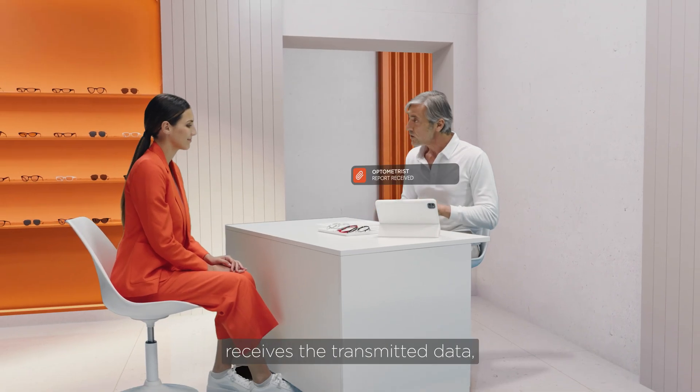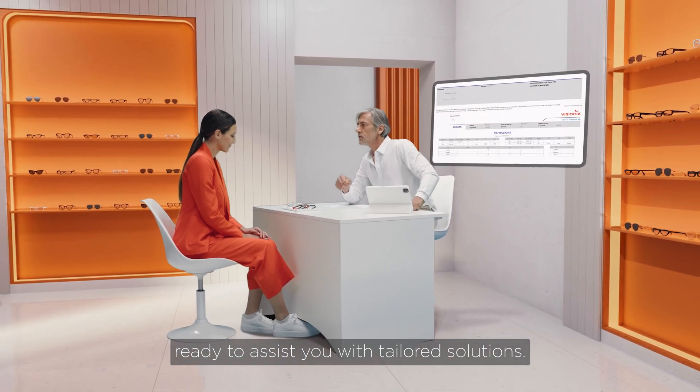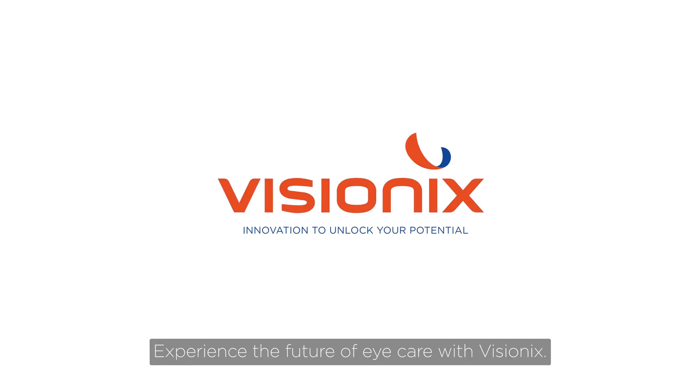The in-store operator receives the transmitted data, ready to assist you with tailored solutions. Experience the future of eye care with VisionX.